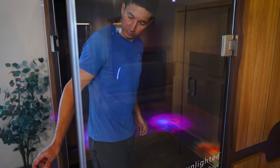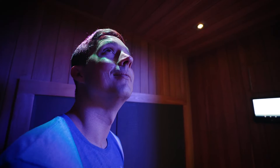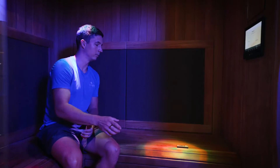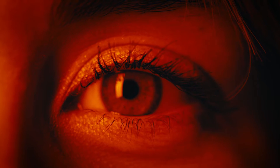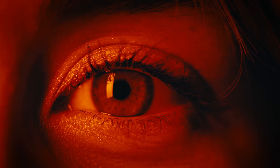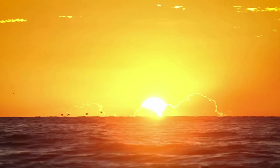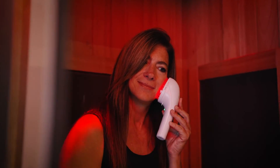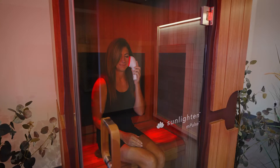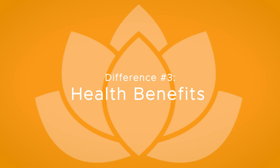Chromotherapy is visible light emitted in the form of photons that are absorbed by active receptors in the eyes. Once absorbed, proteins are activated at a color-specific wavelength to produce various biochemical benefits. Red light is visible light that emits photons absorbed through the skin at a higher power density. Like near-infrared, red light penetrates the skin's outermost epidermis layer. Once absorbed, the light boosts cellular activity to produce various biochemical benefits.